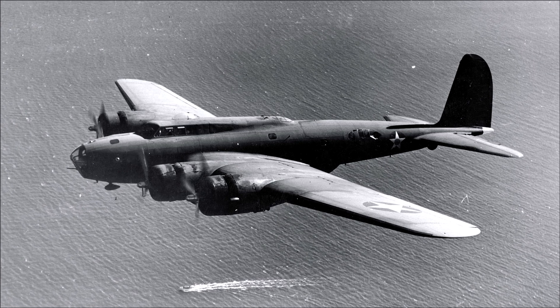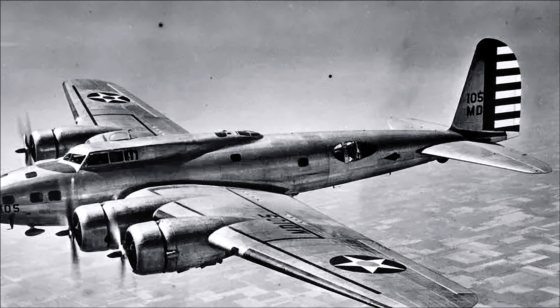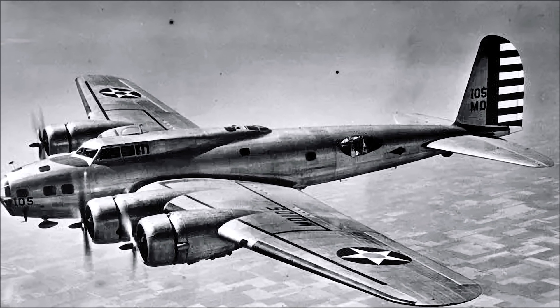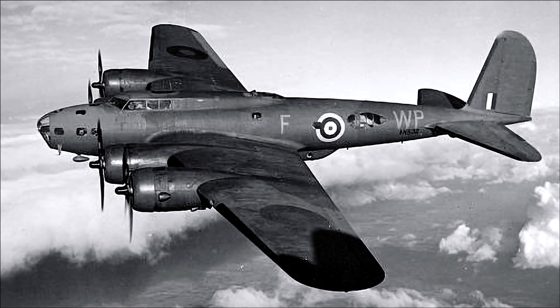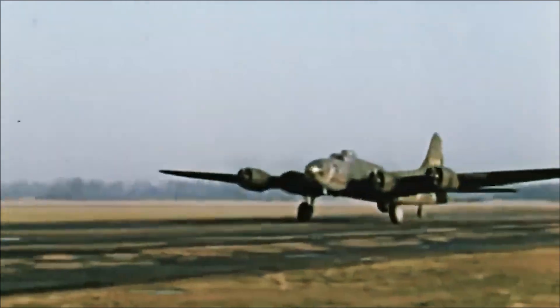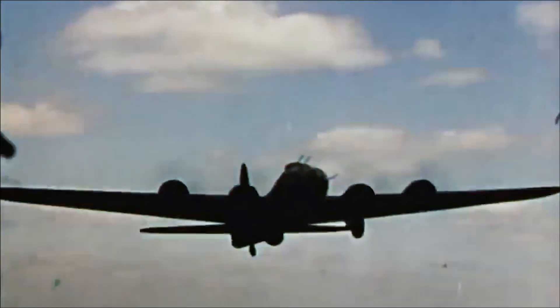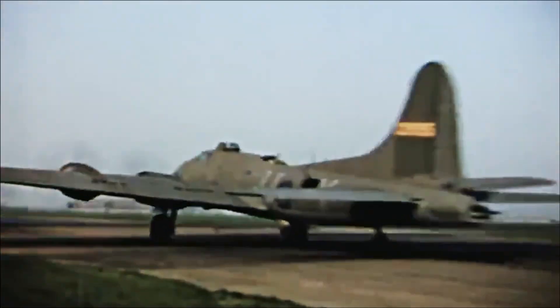The B-17B, first flown in June 1939, introduced several improvements over the B-17A, including an enlarged tail, more powerful engines, and an increased bomb load. The B-17C, which entered service in 1940, featured additional armor plating and self-sealing fuel tanks, as well as a powered tail gun turret.